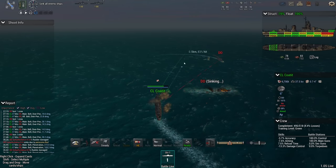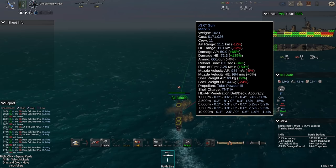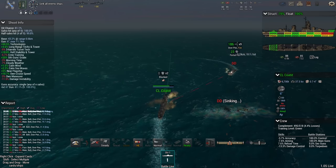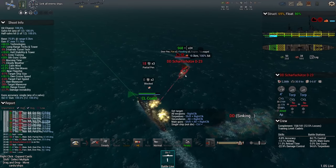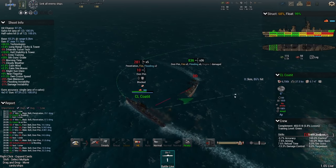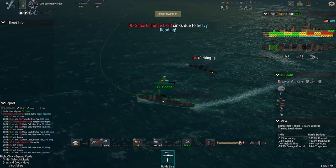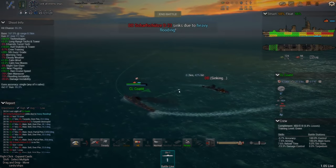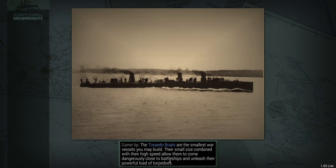These guys don't have any armor, and at this range — about 500 meters — I can pen 9.5 inches of armor. Don't ram me, that would be extremely rude. Also I'm not interested in facing your guns. Acceleration on these light cruisers is just fantastic — the way that I zipped away there. So that's another 3 destroyers out of commission — or shall we say decommissioned.